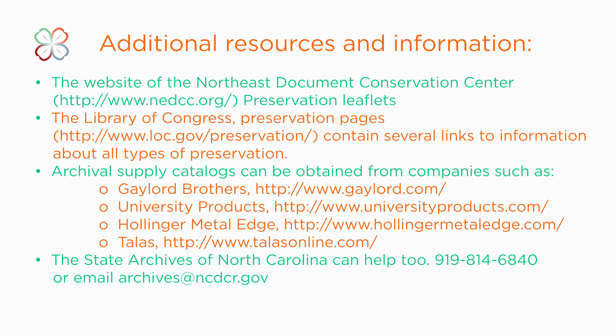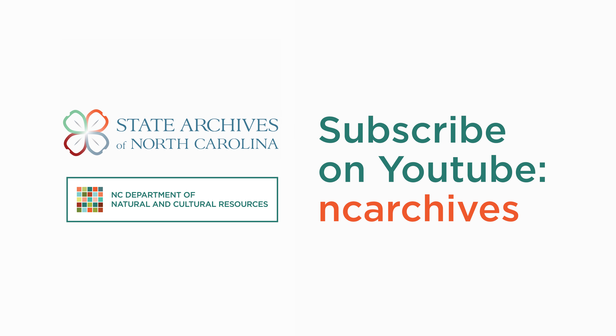Even small changes can offer long-term benefit to your collections. Thank you for watching this video. Be sure to check the other videos in this series.